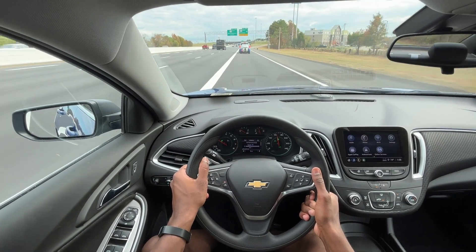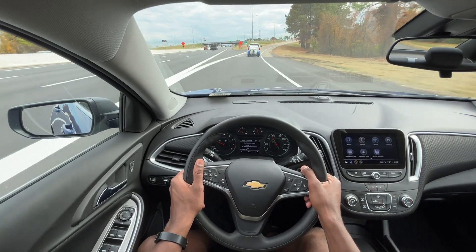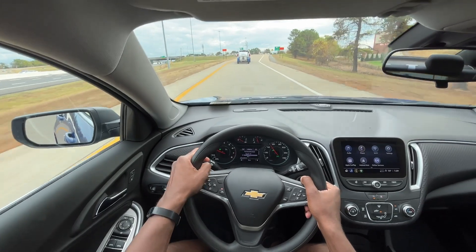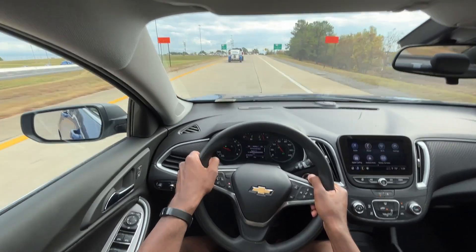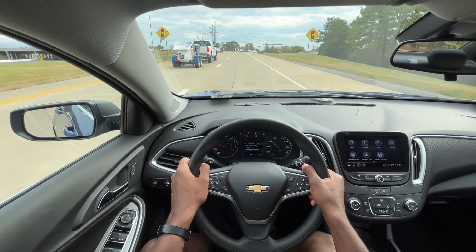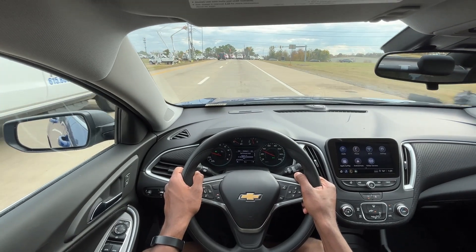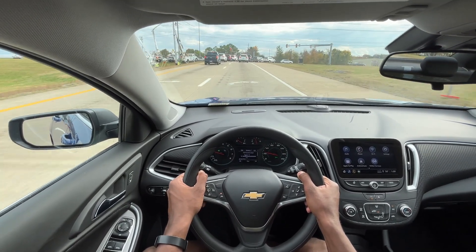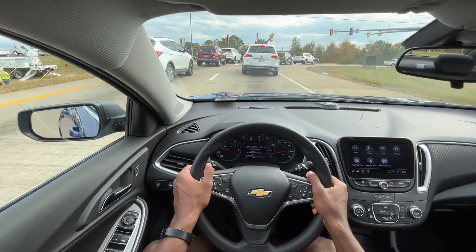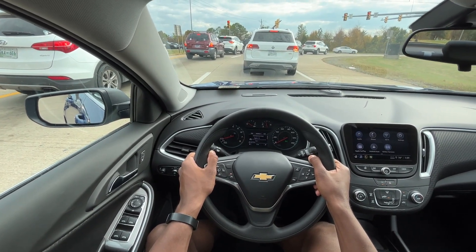I just love how the Malibus drive. Even as they've changed since the big redesign in 2016 — they've only refreshed it once since then — these just drive so well and ride so well too. I always tell people that between the Camry, the Accord, and all of that, the Malibu to me just rides the best. And there's the auto stop that just kicked on.